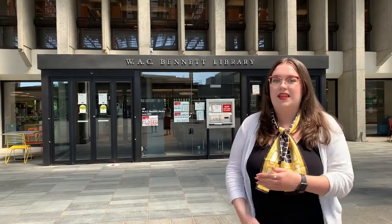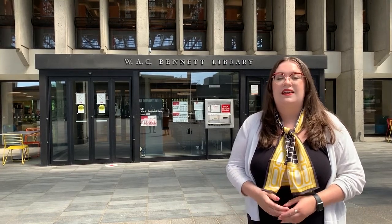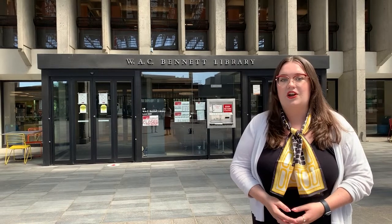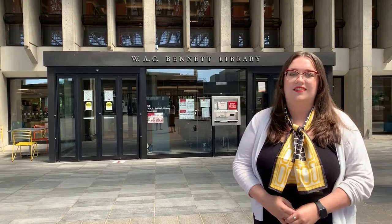Across from the MBC building, across the Convocation Mall, is the library. It has six or seven floors of books and study spaces and it's also home to the Student Learning Commons, where you can get help with academic writing and citing your sources — anything you really need for getting started at university.